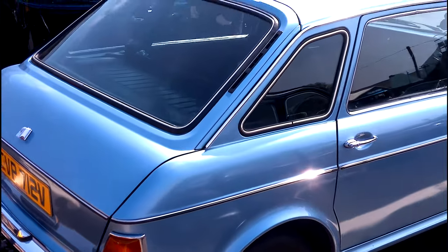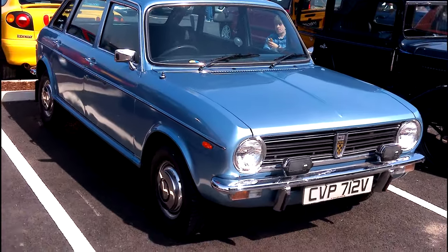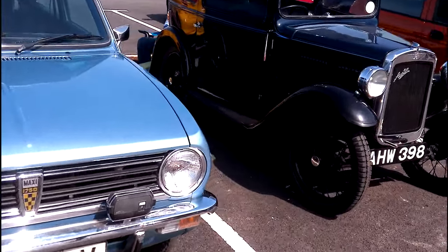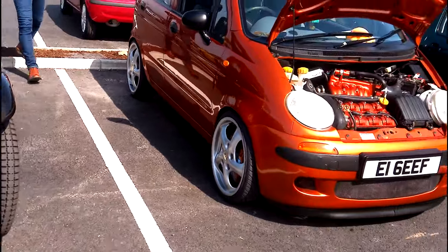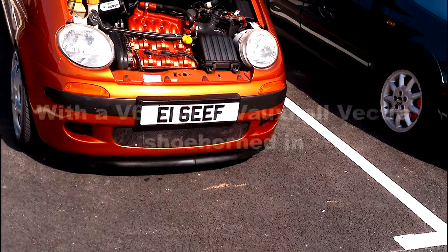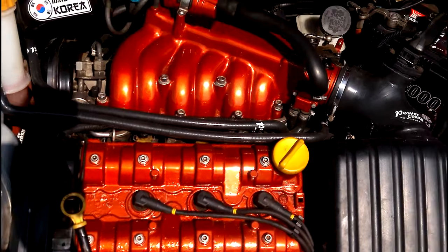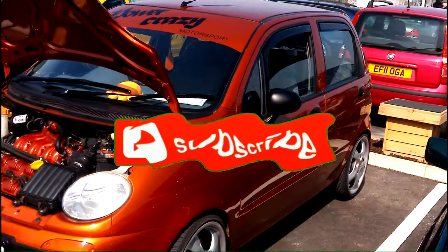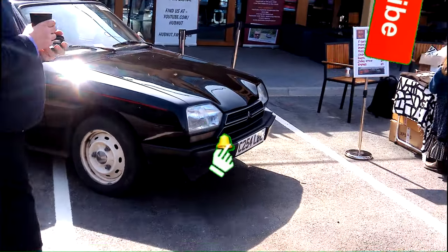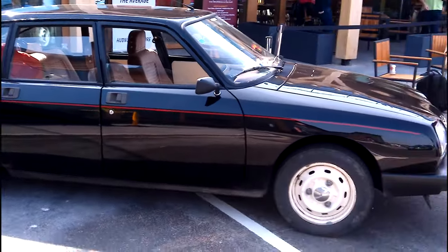We have an Austin Maxi — not many of them left in that condition now, folks. Austin 7, I think that is. There's a Dealerwhiz with an insane amount of paint modifications under the bonnet. And of course, if you can make out through the sunlight — there's the Citroën. It's Hubnut's personal car, one of Hubnut's personal cars.